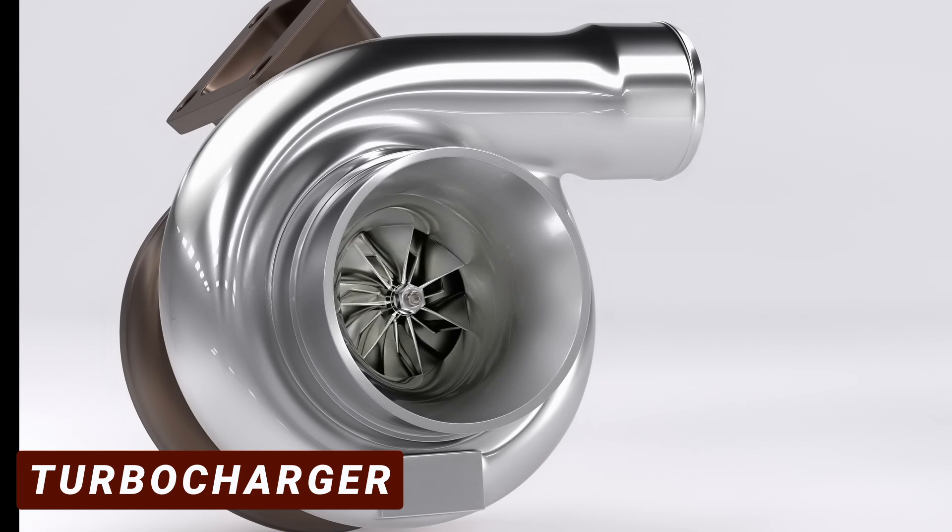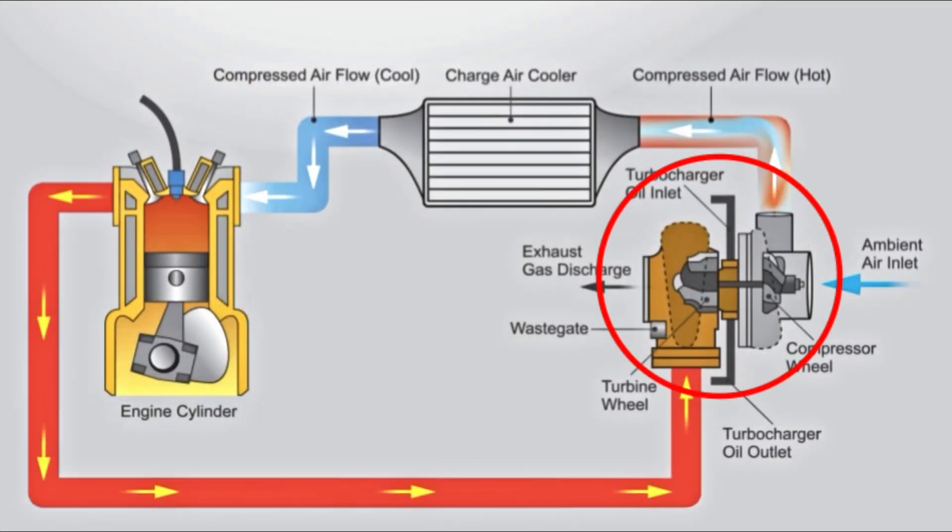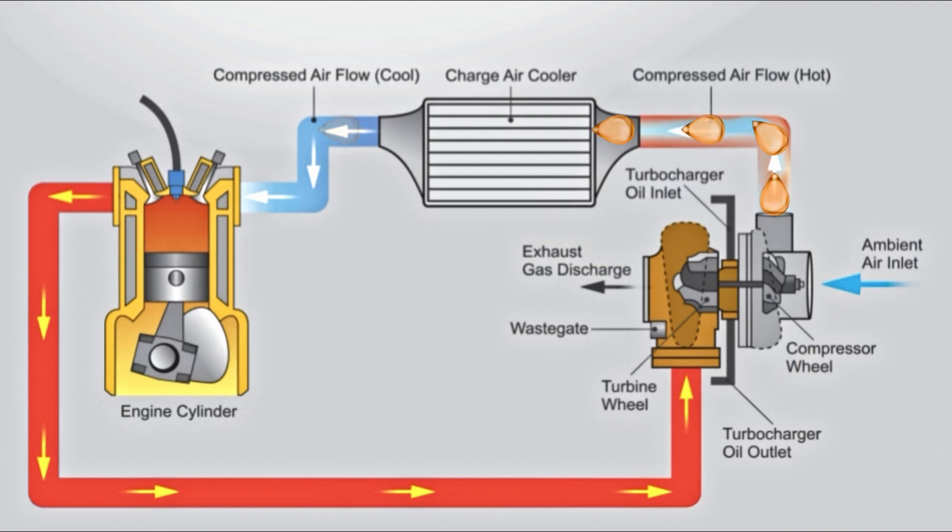The last cause of burning oil only applies to vehicles with turbochargers. Inside the turbo, there are seals that help prevent oil leakage. If they get worn out, the oil will escape, resulting in the oil going into the intake system and entering the combustion chamber.